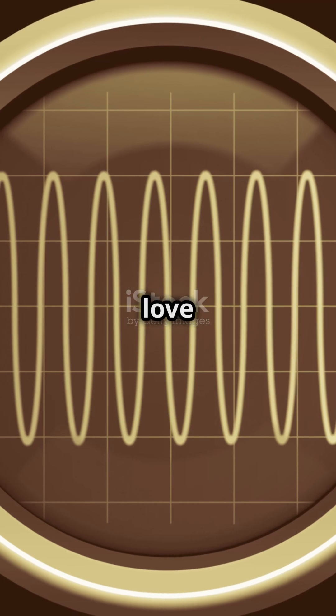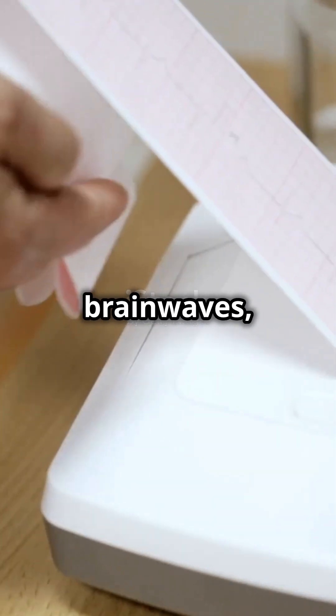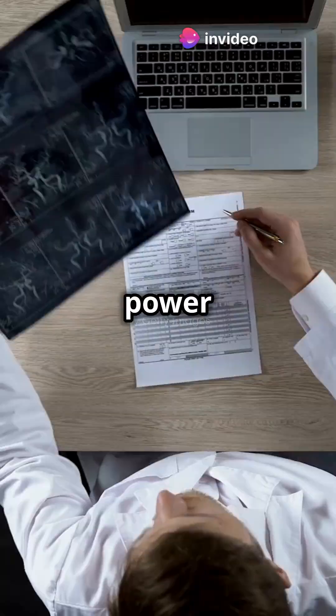And it's not just engineers who love them. In medicine, oscilloscopes monitor heartbeats and brainwaves, aiding doctors in diagnoses. Imagine tracking an ECG or EEG with precision — that's the power of an oscilloscope.